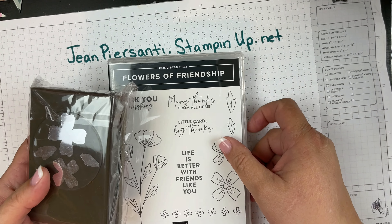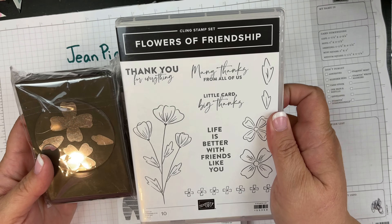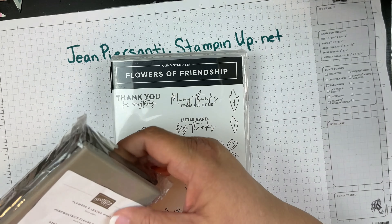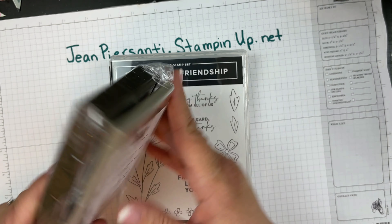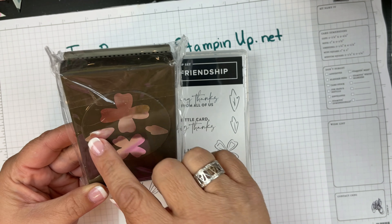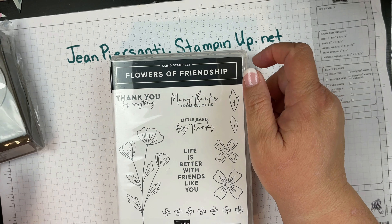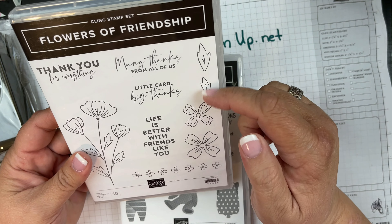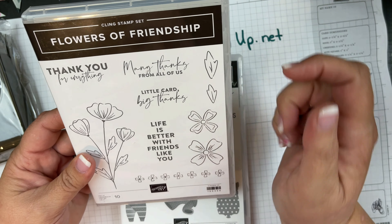Of course, you know me — I always get the bundles because you save 10%. I got the Flowers of Friendship, and that comes with the Flowers and Leaves punch. This is going to make some really nice flowers, some little leaves, and those leaves are going to fit perfectly in there.